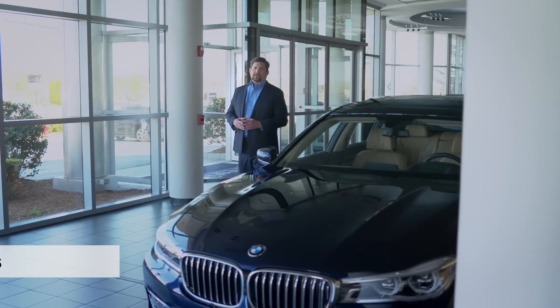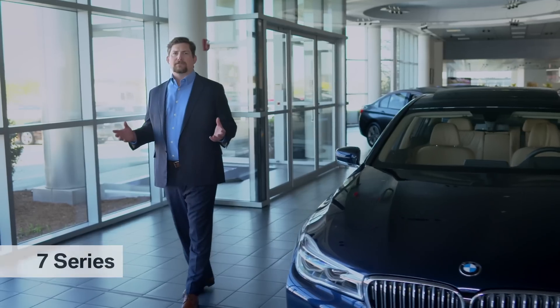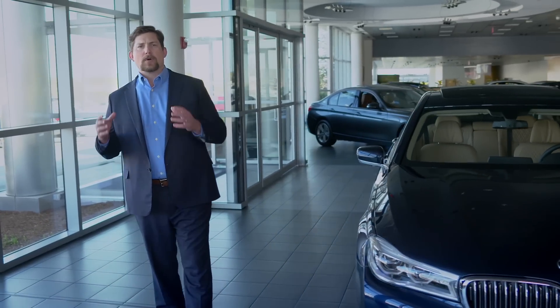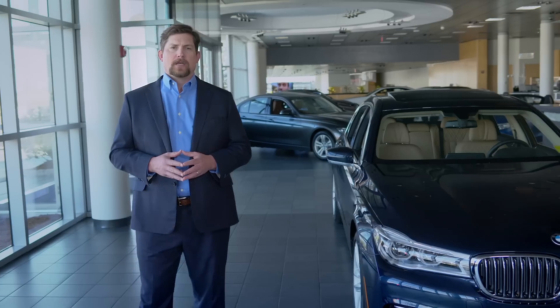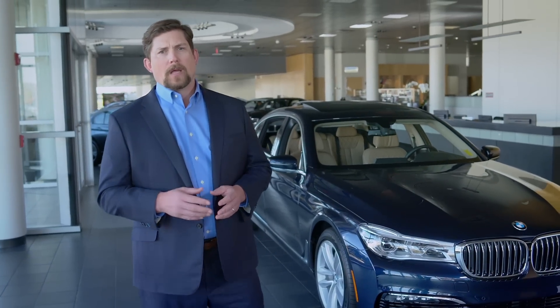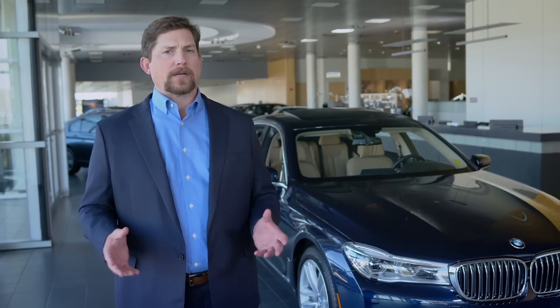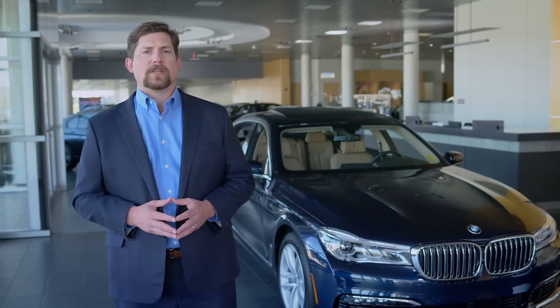With the launch of the all-new 7 Series, the car that redefined the driving experience is now creating the future of luxury. It is the most innovative vehicle in its class, with 13 features never before seen in the segment. Additionally, it delivers the fastest 0-60 time and the most rear seat legroom amongst its competitors. Not surprisingly, the 7 Series was named the 2016 World Luxury Car of the Year.